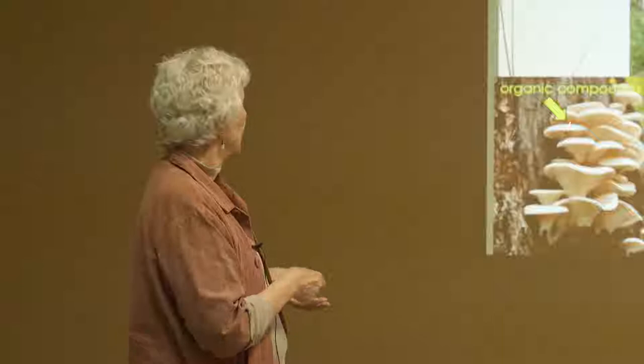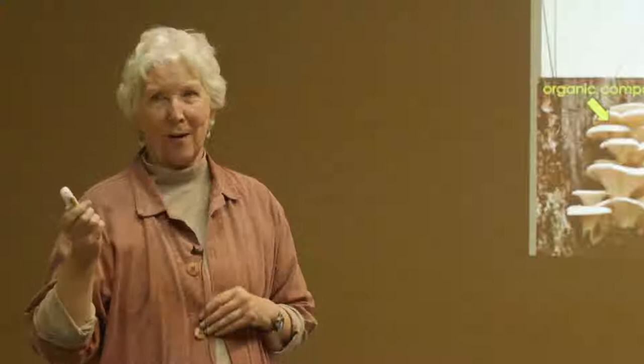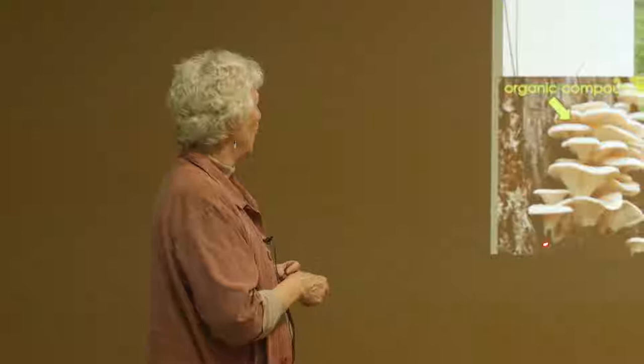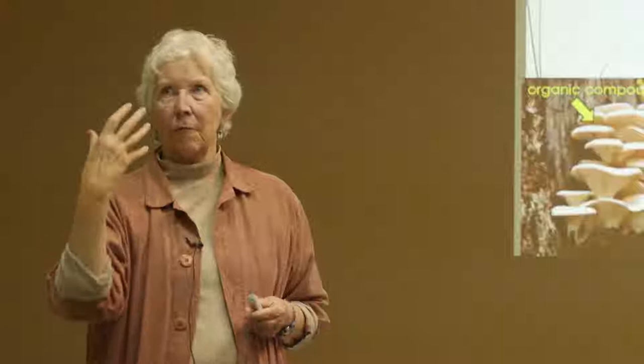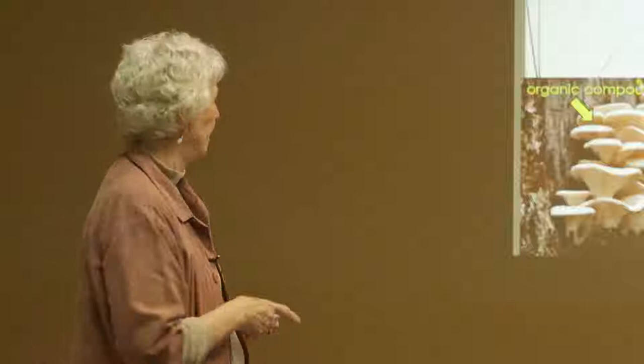Fungi break down this wood. All wood is compressed carbon — compressed CO2 from the air. When wood breaks down, CO2 is released. So fires convert forests from net sinks for carbon to net sources for carbon for a period of about a hundred years or so. A long time.